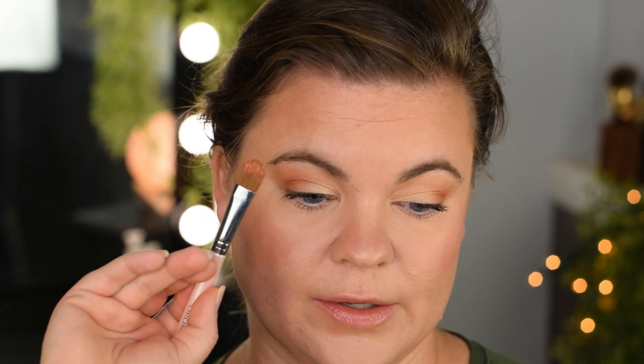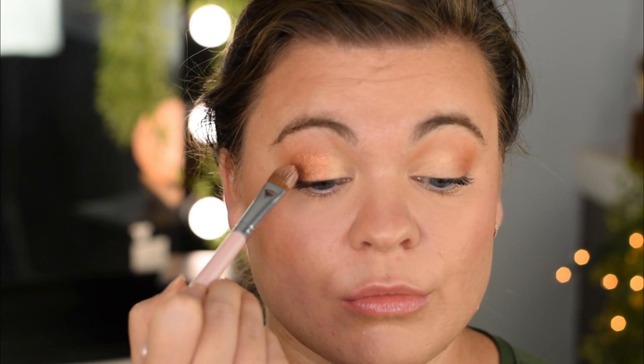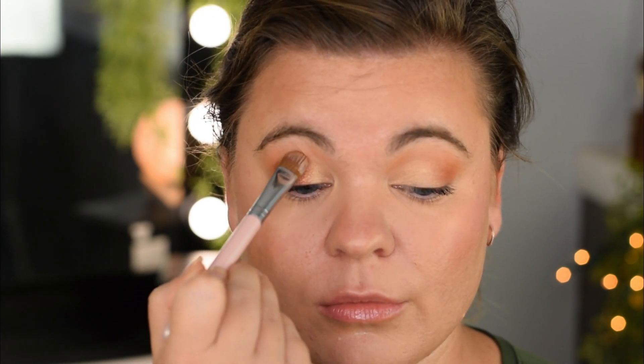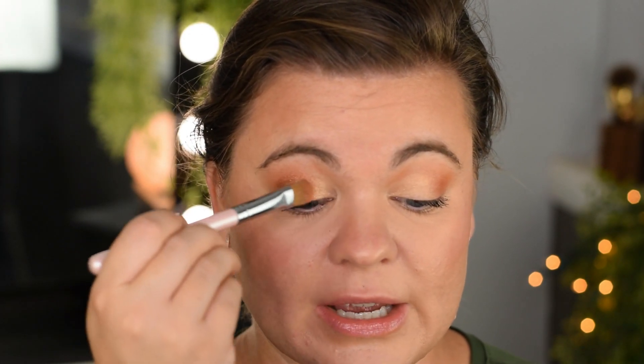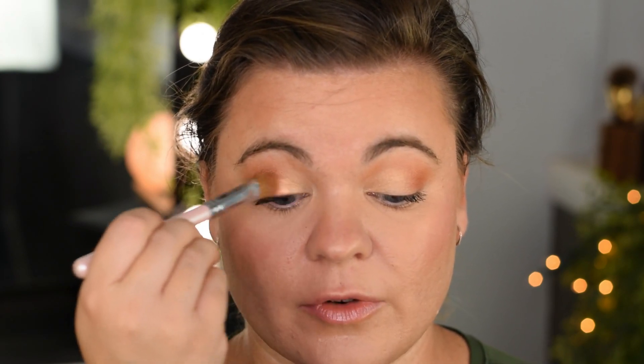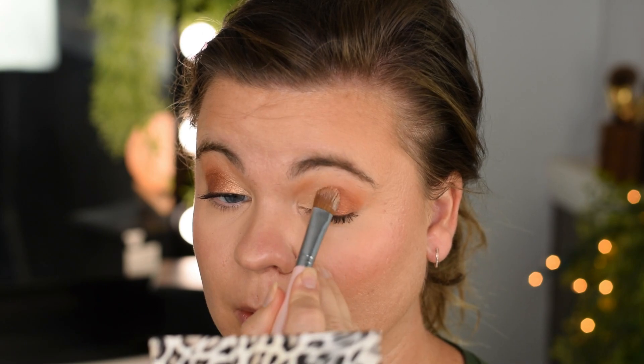Flamethrower is going to go on the outer third — outer half to third of the eyelid. I'm just picking up some product on my brush, tapping a little off because I went in heavy-handed, and placing that right there. Then taking the other side with the leftover Magic Act and blending that in. It's going to be a really soft, subtle look until we get to the very end when I hit it with some Electric Unicorn.